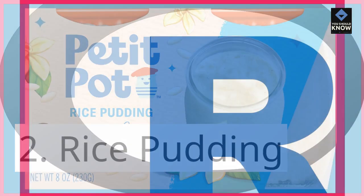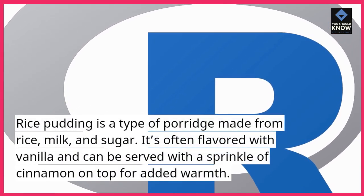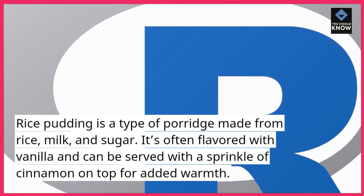2. Rice Pudding. Rice pudding is a type of porridge made from rice, milk, and sugar. It's often flavored with vanilla and can be served with a sprinkle of cinnamon on top for added warmth.